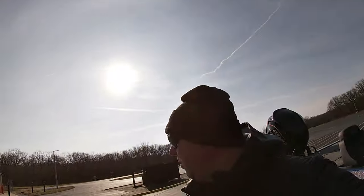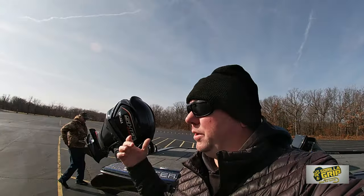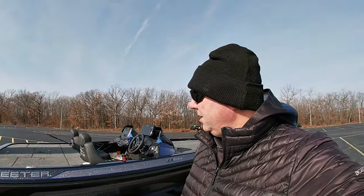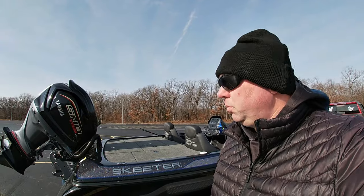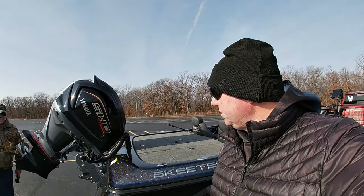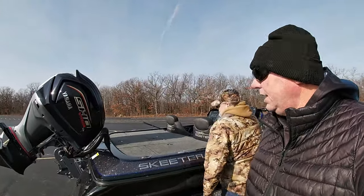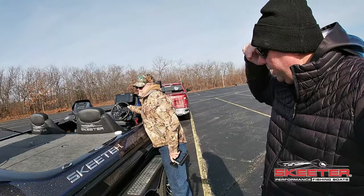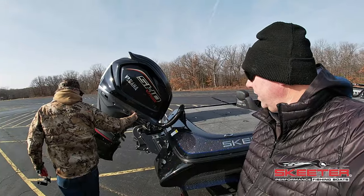Hey everybody, welcome back to the channel. Today is February the third — it's a Saturday morning, got sunny skies. I'm here with my buddy John Brewer. You guys have seen him on at least one other video. We had one spring during the spawn where we were corking some crappie, but he got himself a new boat — a new Skeeter ZX 200, it's a 2023. We're gonna take it out on its maiden voyage today.